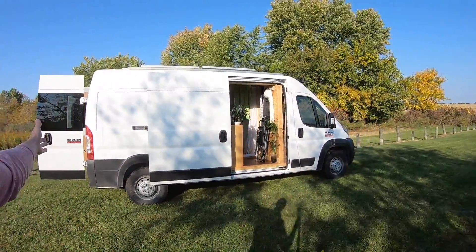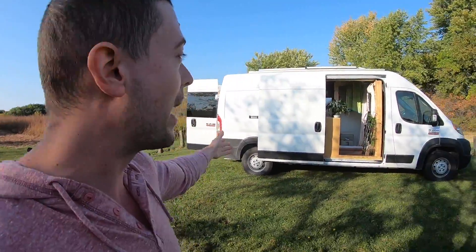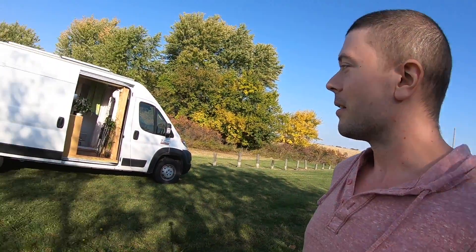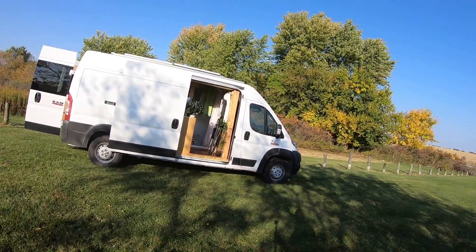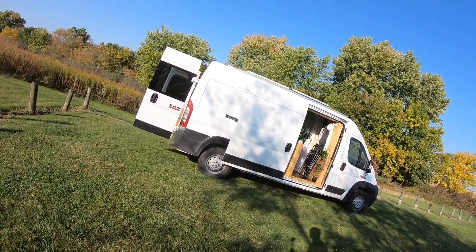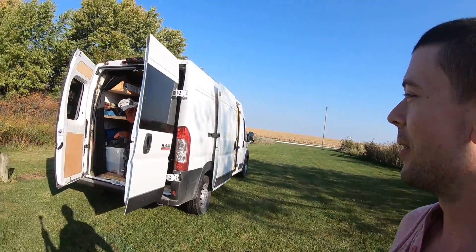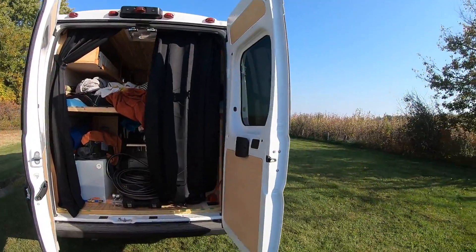The van is a Ram ProMaster 2500. It's like 20 feet long and about eight or nine feet high — I should really find out the exact measurements. It's not that big; it doesn't look that big for all the space that I have inside. I really like this spot.